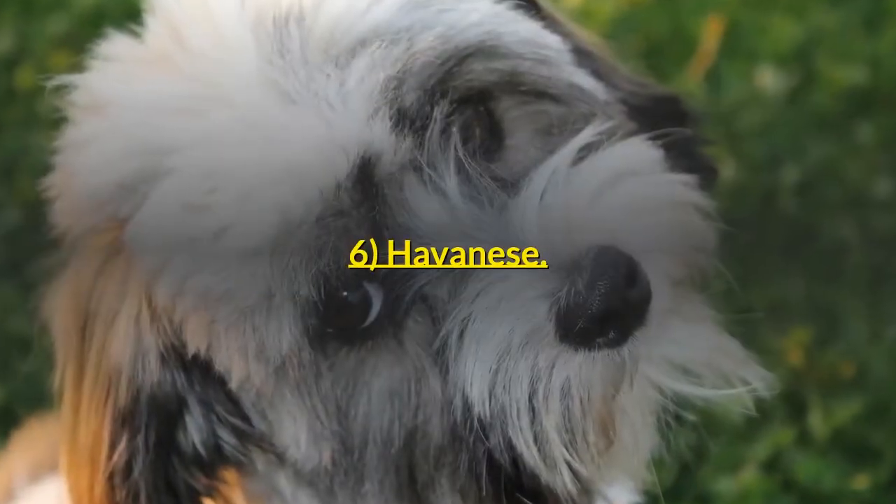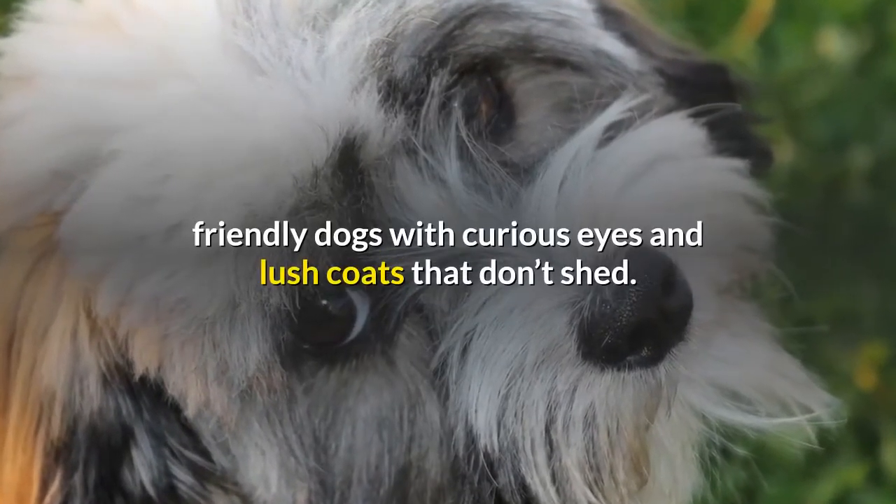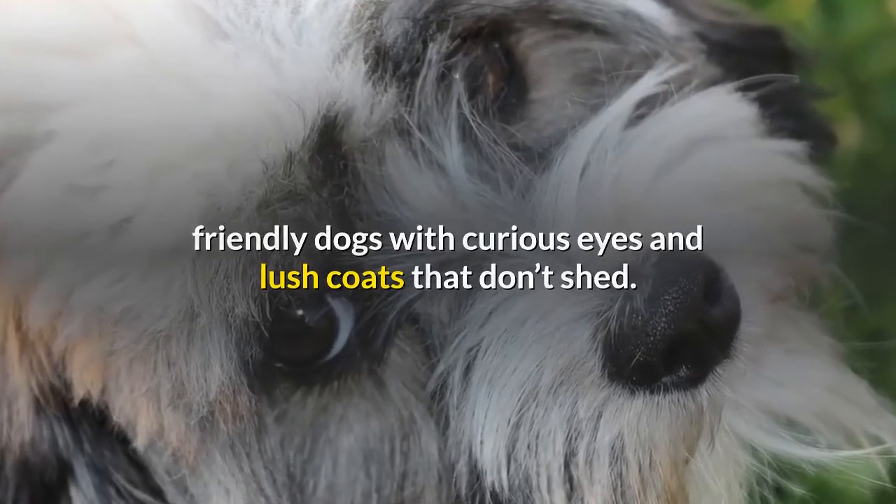6. Havanese. Originally hailing from Cuba, Havanese are small, fun-loving, friendly dogs with curious eyes and lush coats that don't shed.